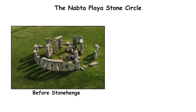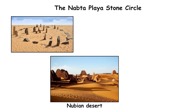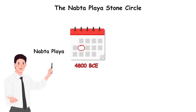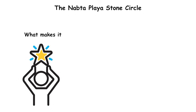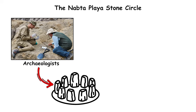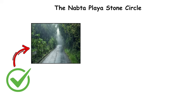The Nabta Playa Stone Circle. Before Stonehenge, before written history, a circle of stones rose in the Nubian desert of southern Egypt. Known as Nabta Playa, it dates to around 4,800 BCE — over 2,000 years older than Britain's famous monument. What makes it extraordinary is its astronomical precision: archaeologists discovered that several stones align with the rising of Sirius and the summer solstice sun, marking the start of the monsoon season.